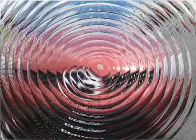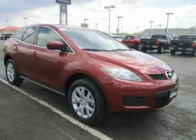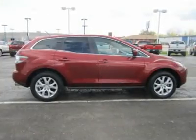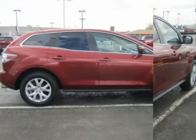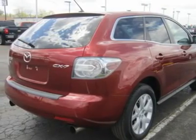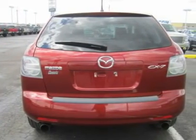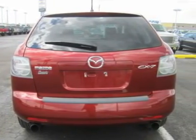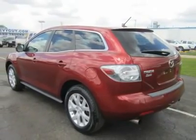The CX-7 earns high marks for its sleek cabin design and overall ride quality. Power and performance reviews are outstanding, with a 2.3-liter direct-injection turbocharged four-cylinder engine paired with a six-speed automatic transmission. This potent powerhouse generates 244 horsepower and 258 pound-feet of torque, and zips the CX-7 from 0 to 60 mph in around 7.7 seconds.